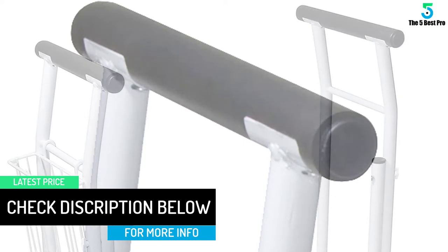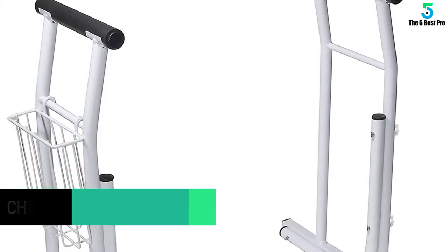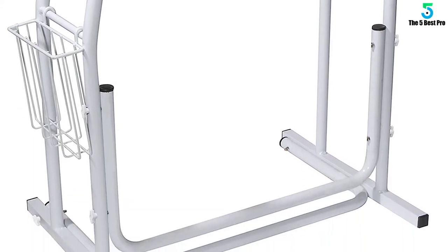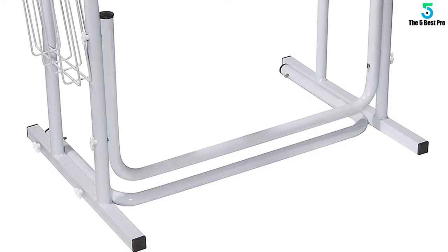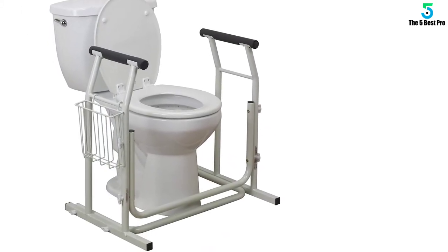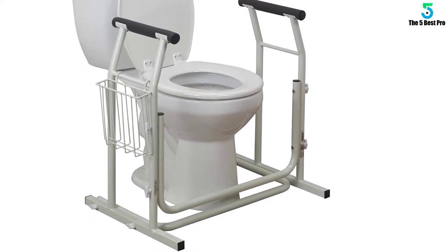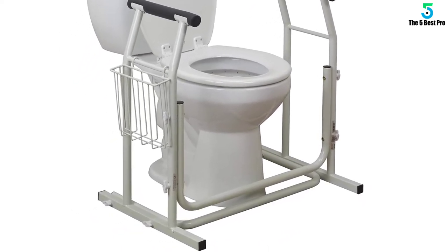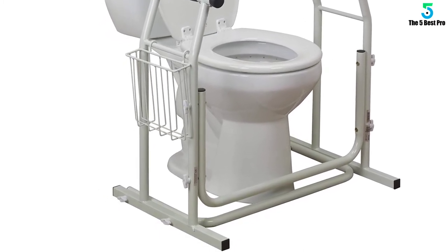They can freestand and fit in both standard and extended toilets. This rail does not need tool assembly while adjusting. It has a width of about 21 inches and height of up to 22.5 inches, with a weight capacity of 300 pounds. The rails are easy to grip, do not need any tools to assemble or adjust, and can support any person.